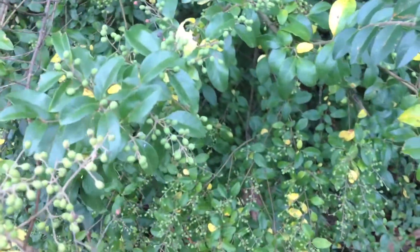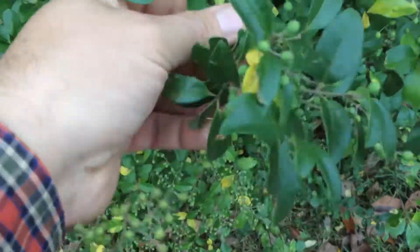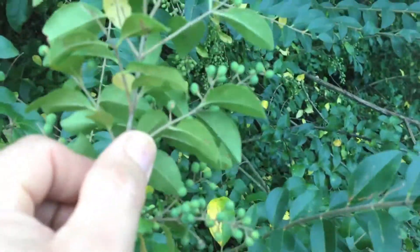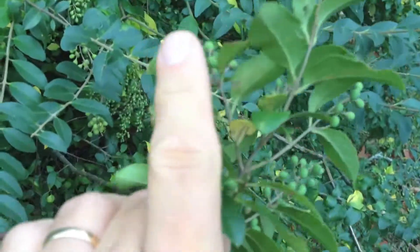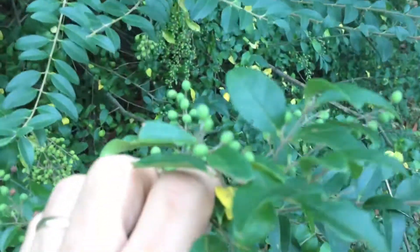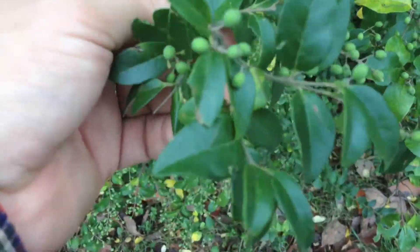The first plant that we identified was Chinese privet, of which an example can be found here. You'll notice it has opposite leaves, always in a pair, no terminal end leaf, kind of tongue-shaped, elliptical leaves.